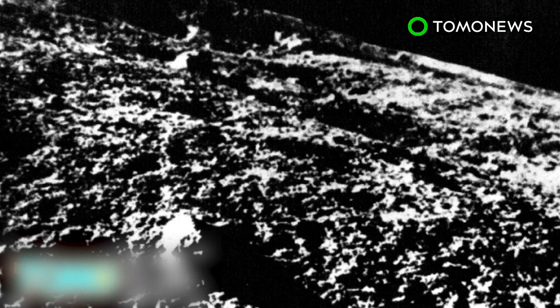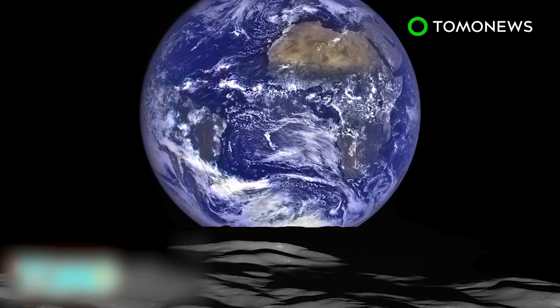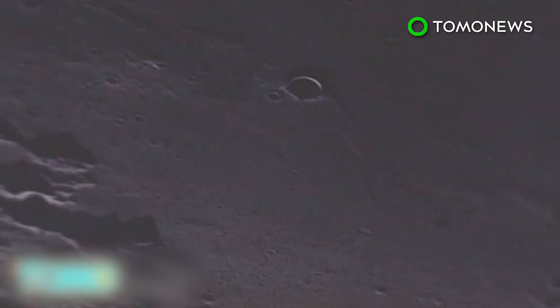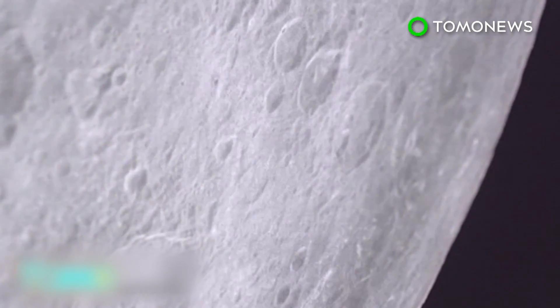Apollo 10 didn't land. Its mission was to orbit the moon, and that meant going over to the dark side. For over an hour, the astronauts were invisible and inaudible to Houston as they went around the far side of the moon. But while mission control couldn't hear anything during that hour or so, the guys on the spacecraft heard a lot — stuff the public is just starting to hear about since for decades, NASA's archives were classified.